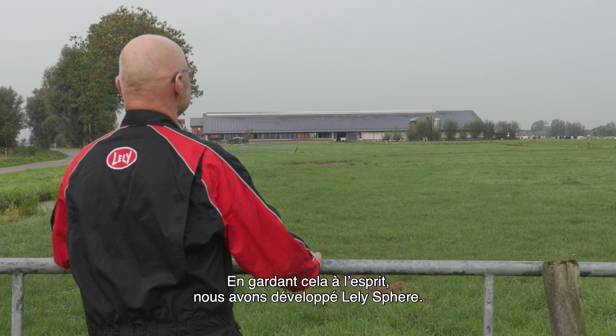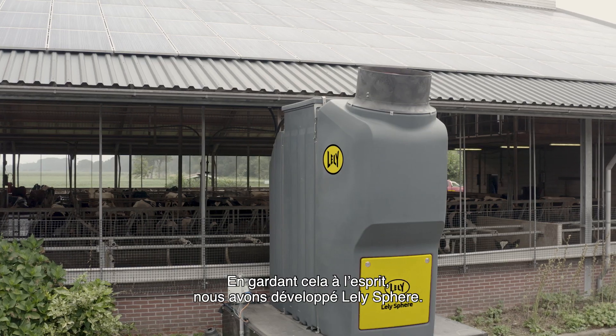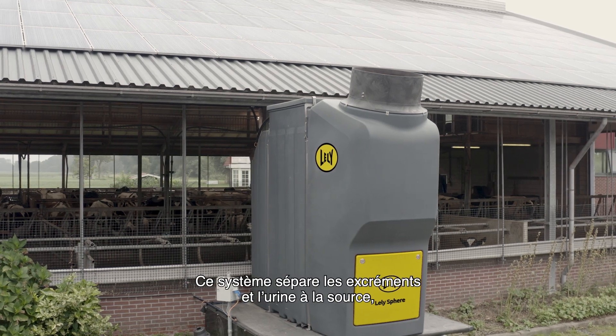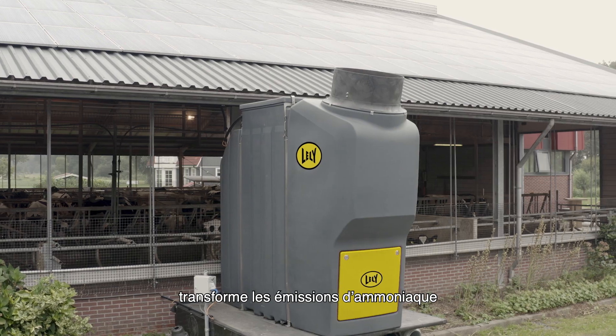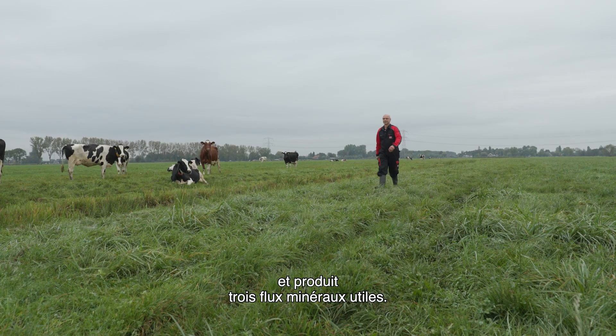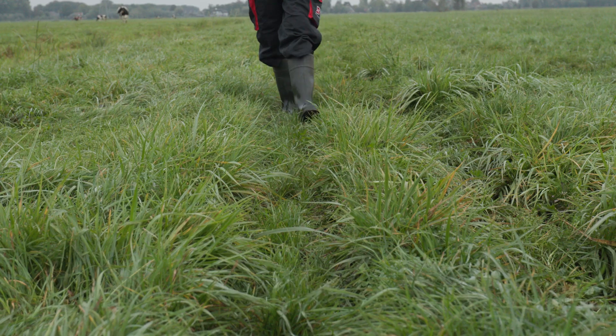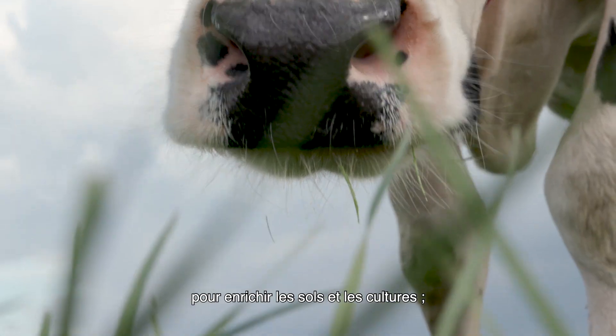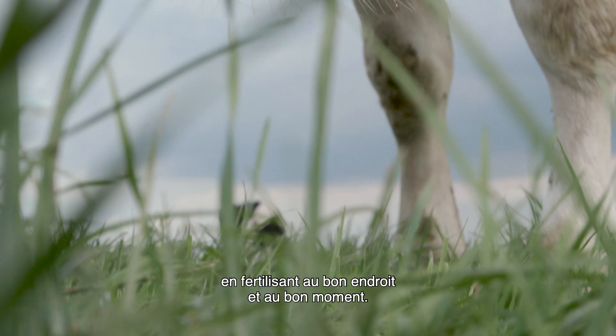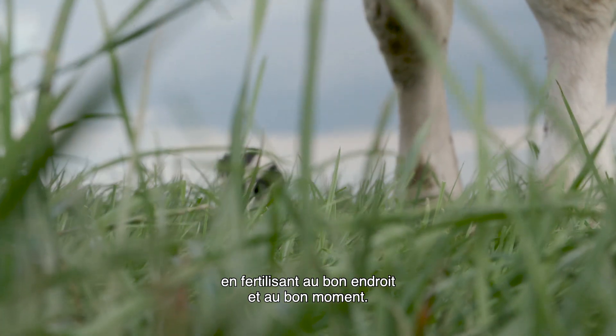With this in mind, we've developed Lely Sphere. The system separates faeces and urine at the source, converts ammonia emissions and creates three valuable mineral streams. These mineral streams can be used more specifically to nourish soil and crops by fertilizing in the right place at the right time.